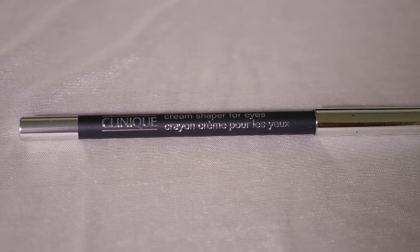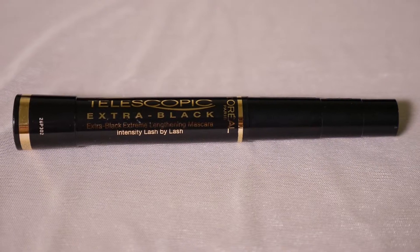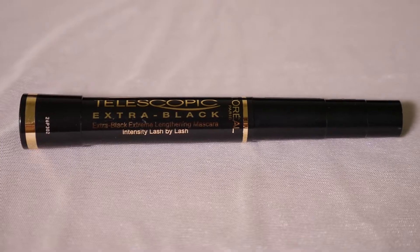For the eye area, I'm using the Clinique Cream Shaper for Eyes. For mascara, I'm using L'Oreal Telescopic Extra Black. First, curl the lashes before applying mascara.